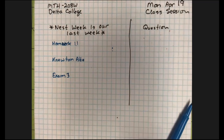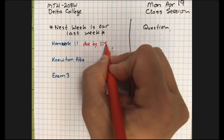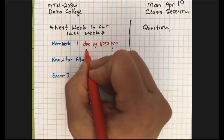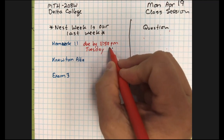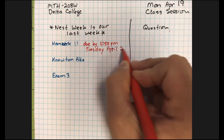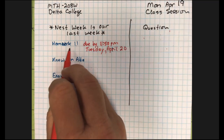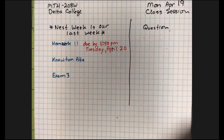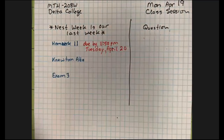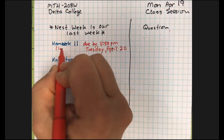Homework 11 — you've got a track on that already. It is due by 11:59 tomorrow, the 20th. That is your last homework, even though we're still going to talk about new things this week. I do not want to give you another homework and then have you working on an exam and homework at the same time. So let's do one thing at a time.